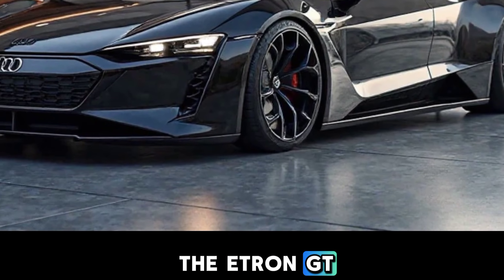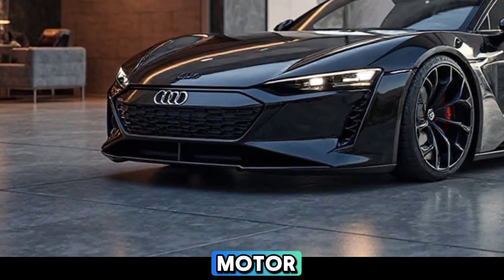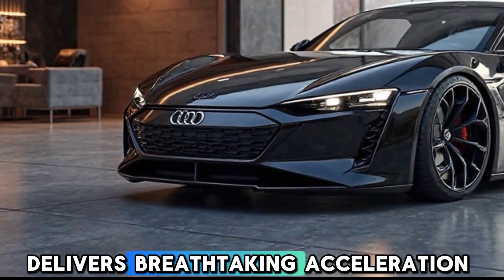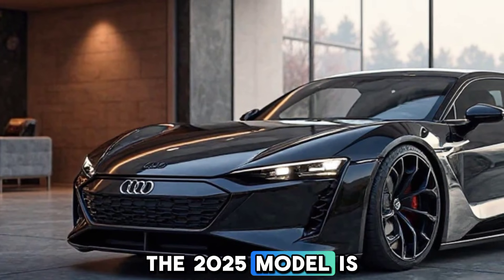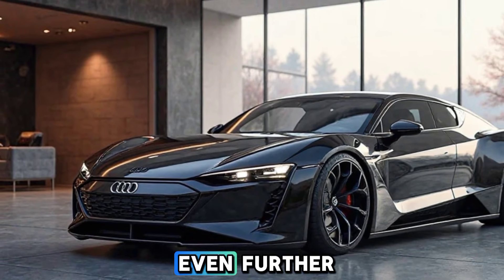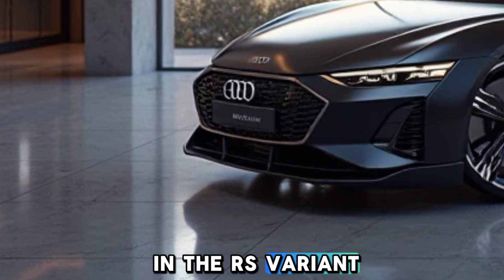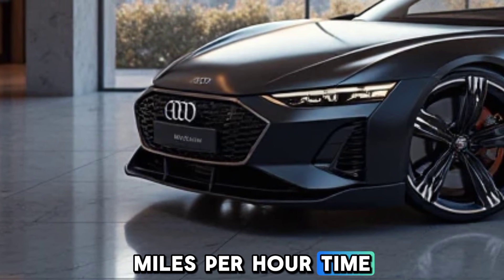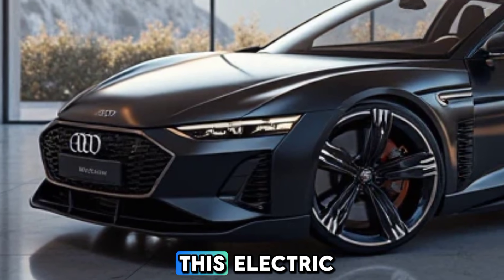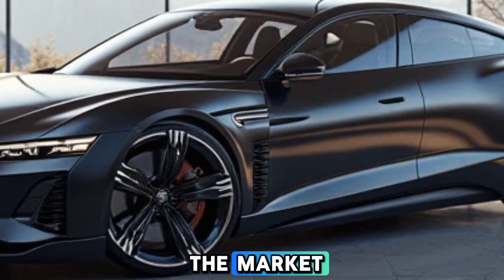Under the floor lies the heart of the e-tron GT — its powerful electric drivetrain. Equipped with a dual motor setup, this beast delivers breathtaking acceleration and instant torque. The 2025 model is expected to push the boundaries even further, offering up to 637 horsepower in the RS variant, with an estimated 0 to 60 mph time of just 3.1 seconds, easily rivaling some of the fastest gasoline-powered vehicles on the market.